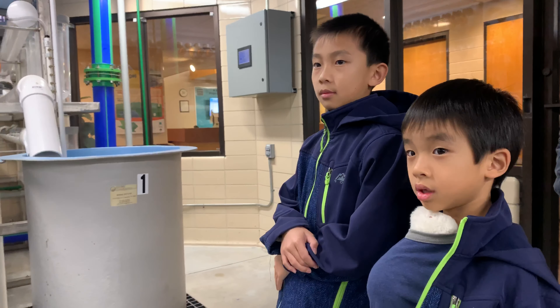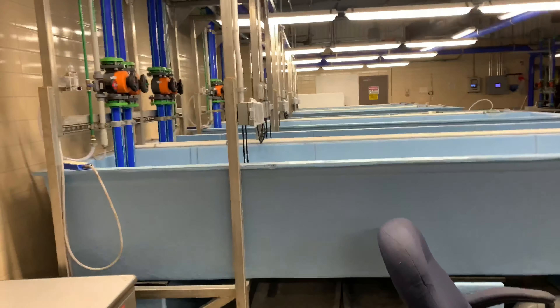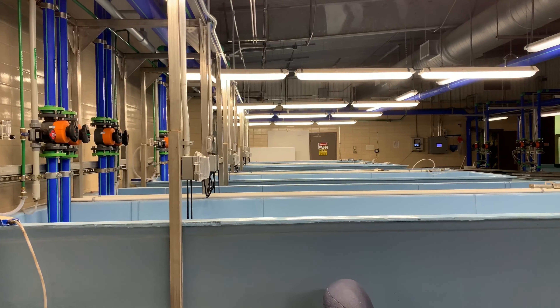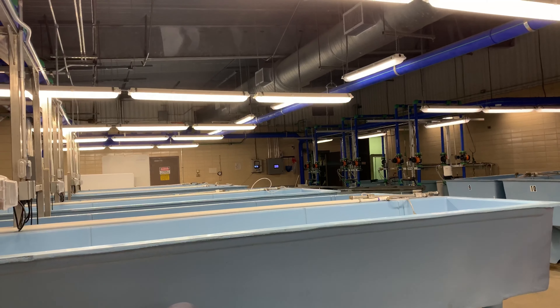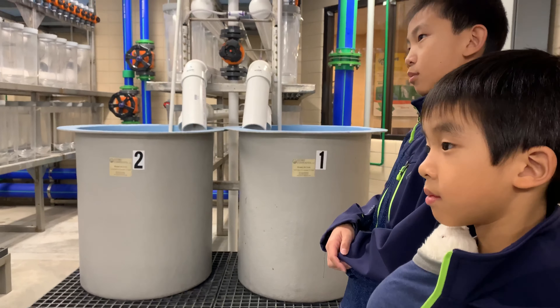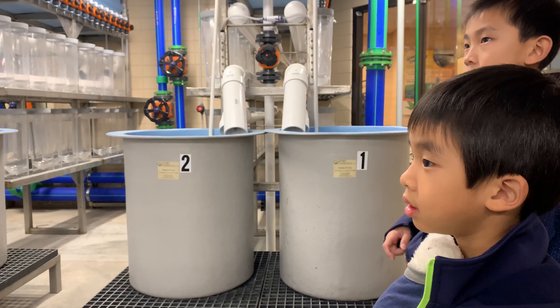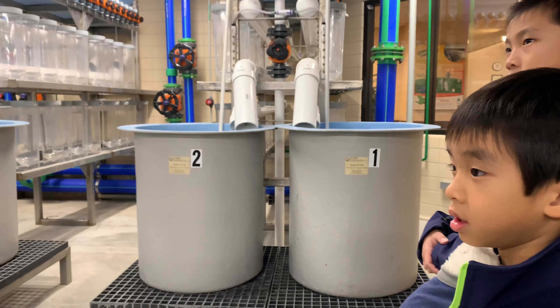What we make here is Florida largemouth bass, northern largemouth bass, Guadalupe bass — which is the state fish — channel catfish, bluegills. We do hybrid stripers in the spring. We have trout in the raceway right now; it's wintertime, we get them from Missouri, we don't raise them — our water's not cold enough. We also have goldfish, koi, and fathead minnows here.